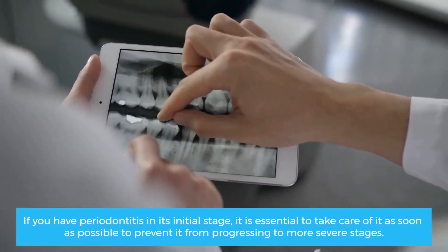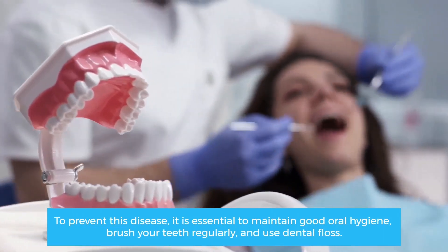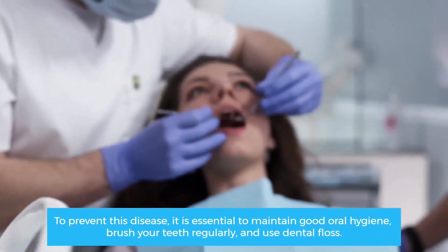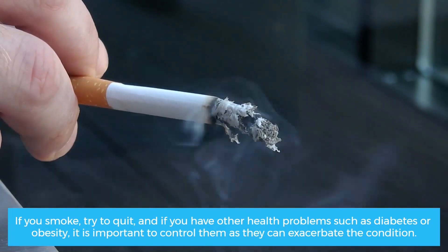To prevent this disease, it is essential to maintain good oral hygiene, brush your teeth regularly, and use dental floss. If you smoke, try to quit. And if you have other health problems such as diabetes or obesity, it is important to control them as they can exacerbate the condition.